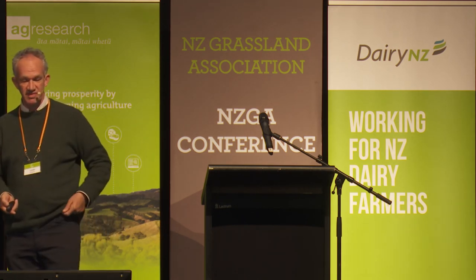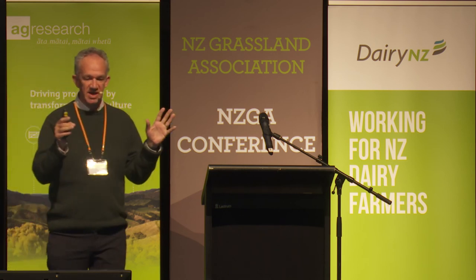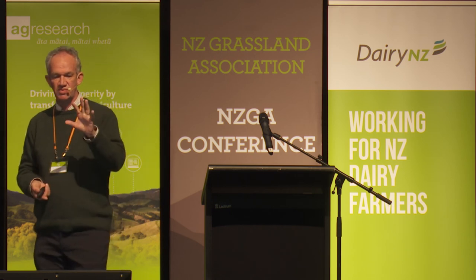This conceptual diagram has time on the x-axis and soil carbon stock on the y-axis. The top dashed line shows that with pasture renewal every ten years, there's enough time to recover back to the previous carbon stock before it drops again. If you reduce renewal frequency to every seven years, you start getting losses over the long term as carbon grades down. The dotted line shows what might happen under maize. The difficulty is we really need much better data on recovery rates of carbon stocks in soil — we don't have much measurement in New Zealand and need hardcore data to be certain.